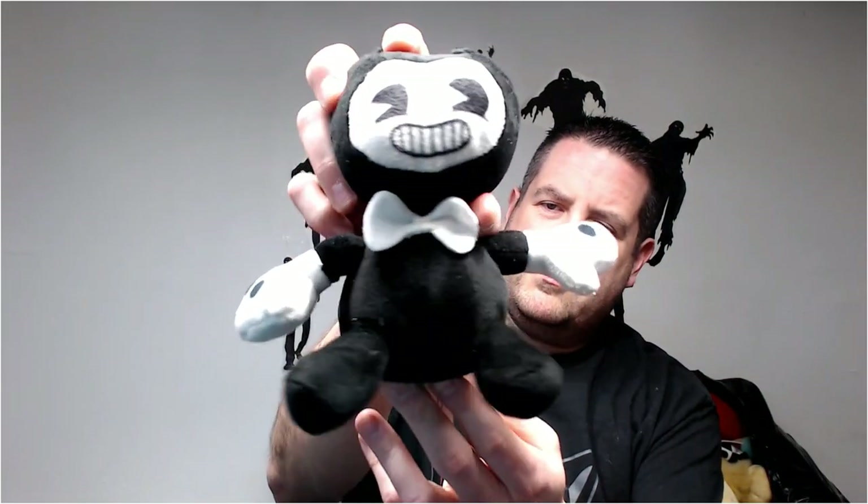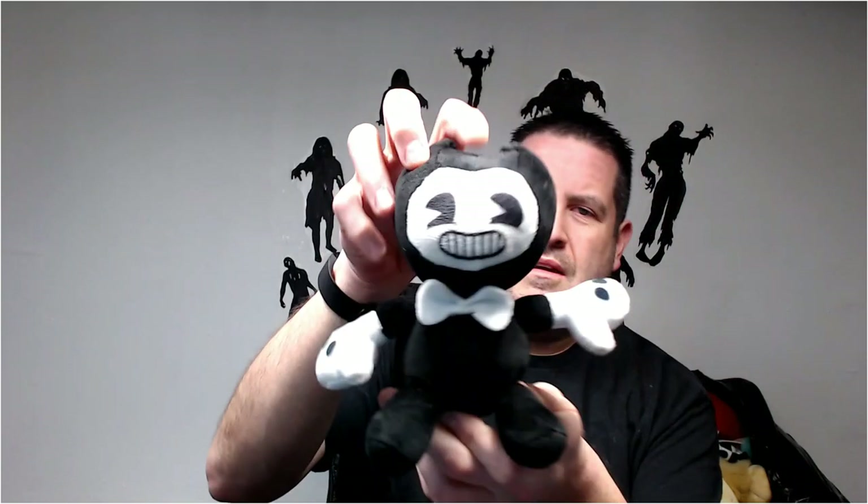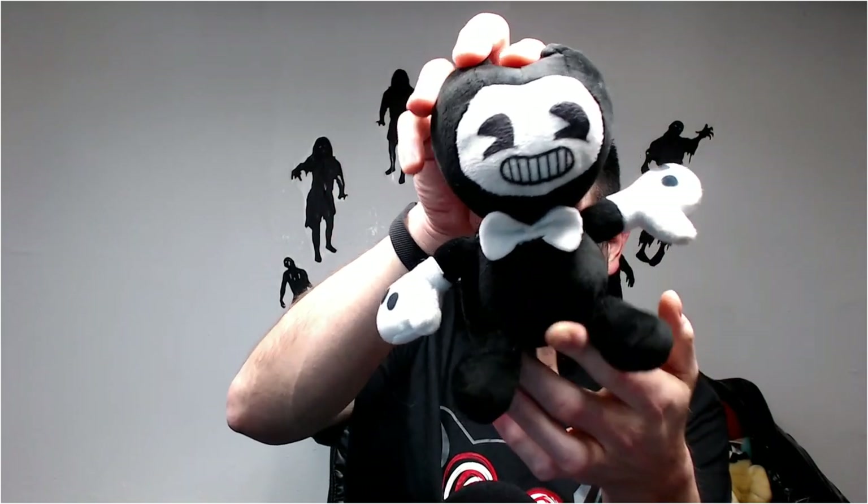We have an ugly monkey — get rid of that, that's nothing. Oh, Bendy! Bendy's a cool little character. Maybe he's from Sony — or is it an independent studio? I believe it's an independent studio. If I remember correctly, Bendy is a video game character.